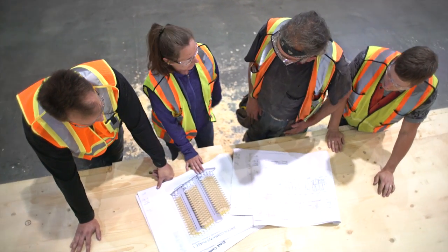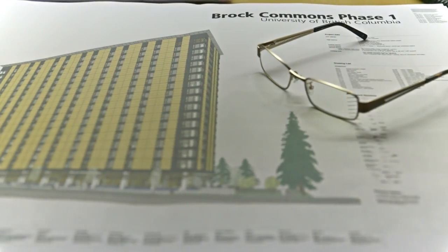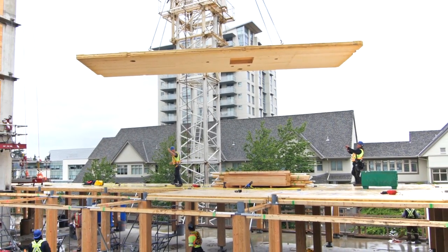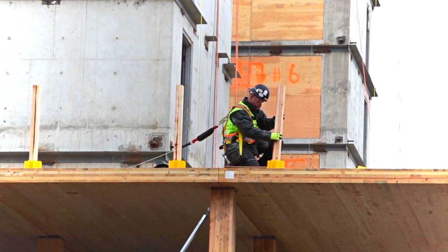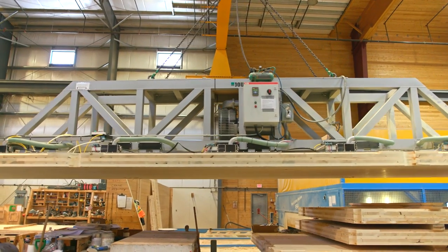They're fundamentally changing the way residential construction is being done. It's not just how we build things, but what we build it with and the processes that we use. So it occurred to us that mass timber construction can go head-to-head, toe-to-toe with concrete construction. Cross laminated timber or CLT is a state-of-the-art, large-scale,